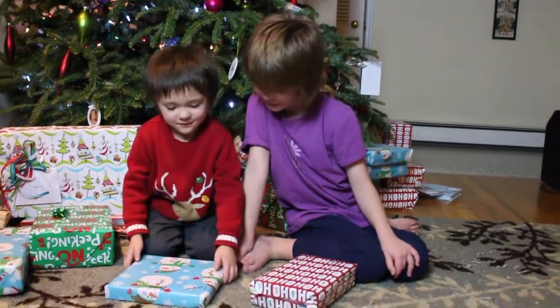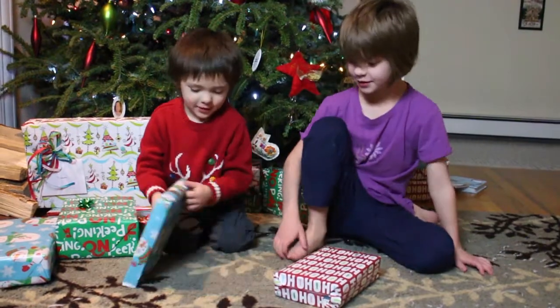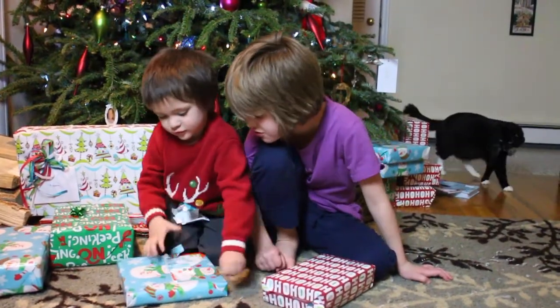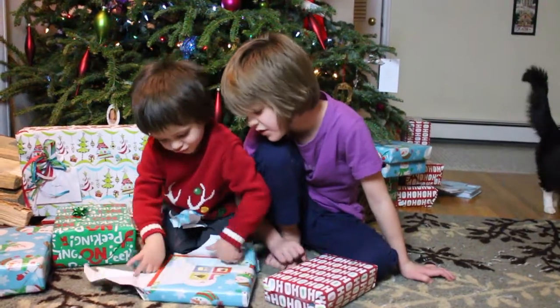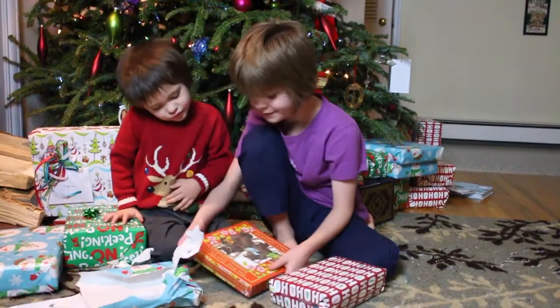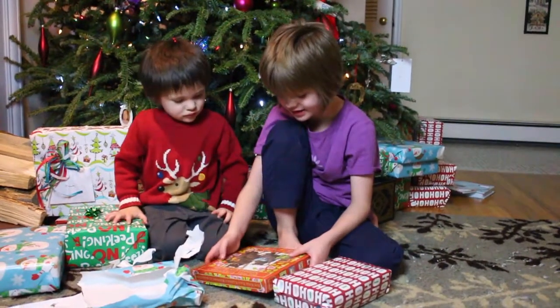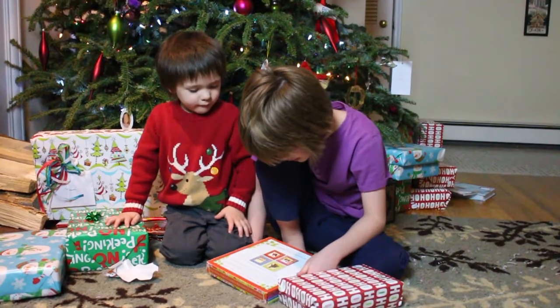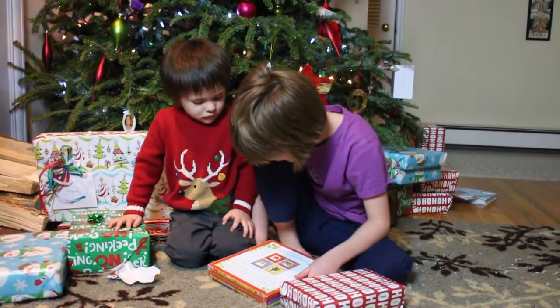Ready to go first, Cooper? Yeah. Start opening. The Folktale Classics Keepsake Collection. It has the three bears, three little kittens, the town mouse and the country mouse, and the little red hen.